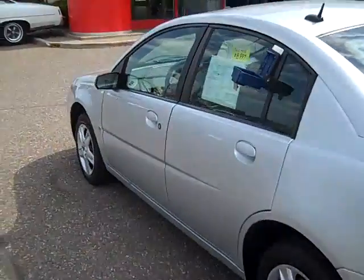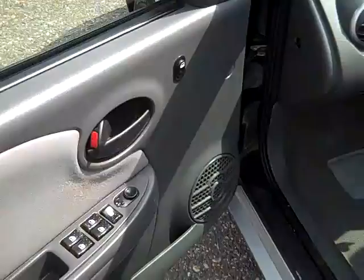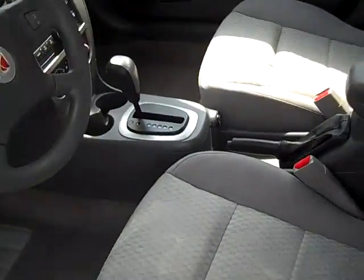Well into the mid-30s for gas mileage on the highway. Power windows, power door locks, power mirrors. Manual adjusting seat — up and down, forward and back, and you can recline it.